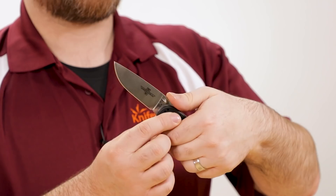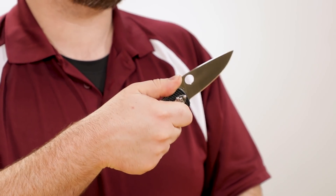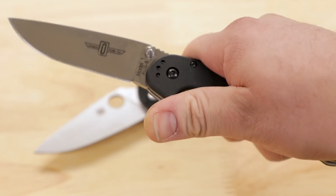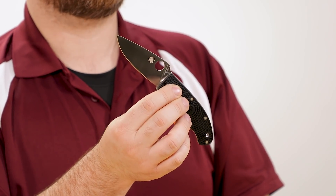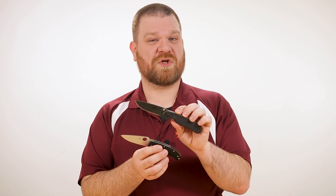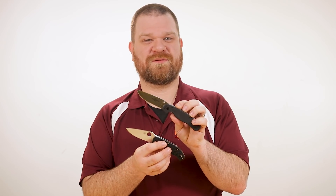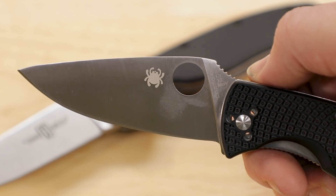Both blades feature a thumb ramp at the back with a little bit of jimping for extra traction, although the Tenacious holds my thumb in place a little bit better if you're really pressing into it. Both blades are easy to open with either hand, using the dual thumb studs on the Ontario or the signature thumb hole on the Spyderco. Each of the blades runs on bronze washers in the pivot for smoothness and consistency — a step up from cheaper nylon washers. They won't be as snappy as a ball bearing pivot, but you won't have to worry as much about grit or dirt gumming up the action. If you do want faster action, you can get the RAT with a spring assist — that's the RAT1A assisted opening variant.